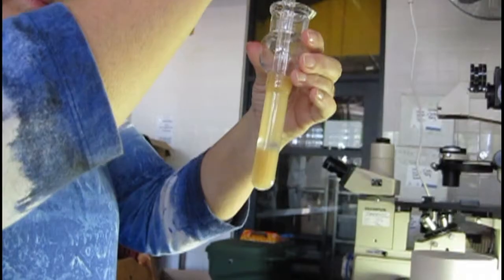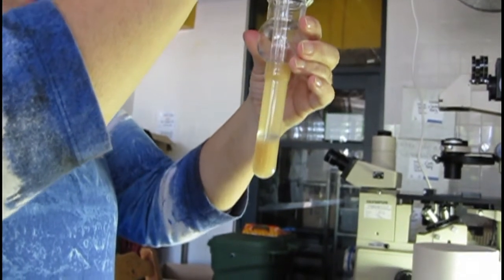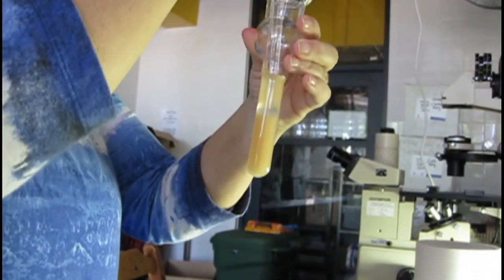Coral, which is technically an animal, has a three-day spawning event each year, where sperm and embryonic cells are released. At the Great Barrier Reef, scientists filmed the process of collecting the reproductive cells and preparing them for immersion in liquid nitrogen.